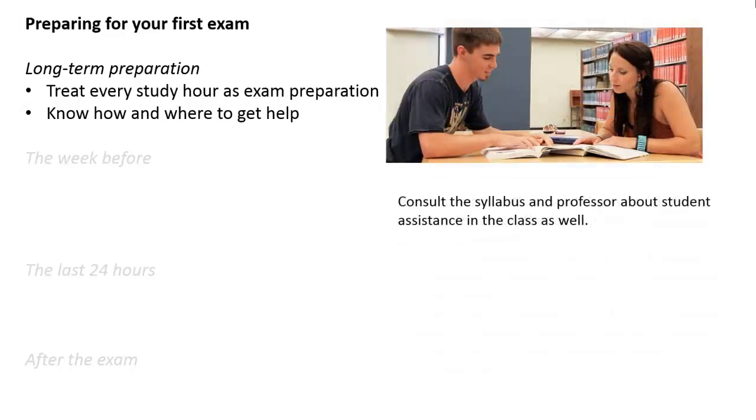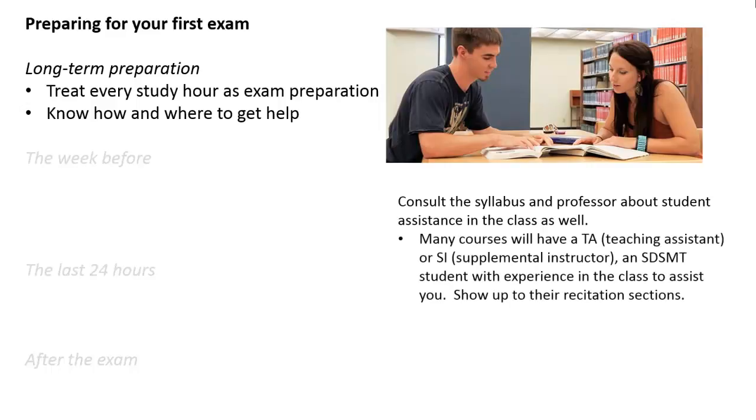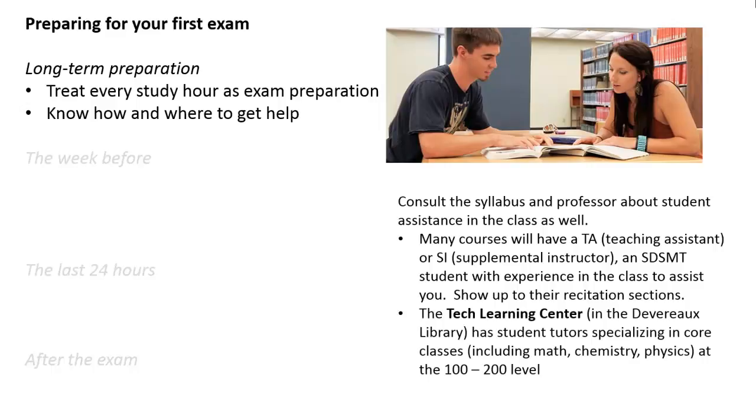Also, consult your syllabus and the professor about other forms of student assistance that might be offered in the class. Many courses have a teaching assistant, TA, or supplemental instructor, SI. These are School of Mines students who have experience in the class and they're there to assist you. If they've got a recitation section, be sure you're showing up for those. Also, the Tech Learning Center, which is located in the Devereaux Library, has student tutors who specialize in the core classes — math, chemistry, physics, and so on — from the 100 to 200 level, so you can show up on a more convenient schedule to get some assistance.